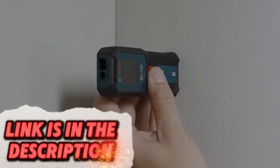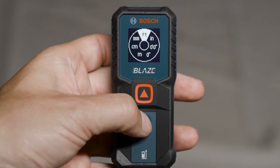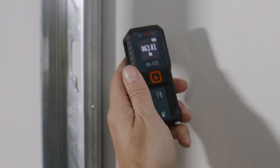Enhance your home improvement projects with this ultrasonic tape laser. It measures distances accurately and projects lines for precise alignment, making it an indispensable tool for any DIY enthusiast. It's particularly useful in broad environments where traditional lasers might falter.